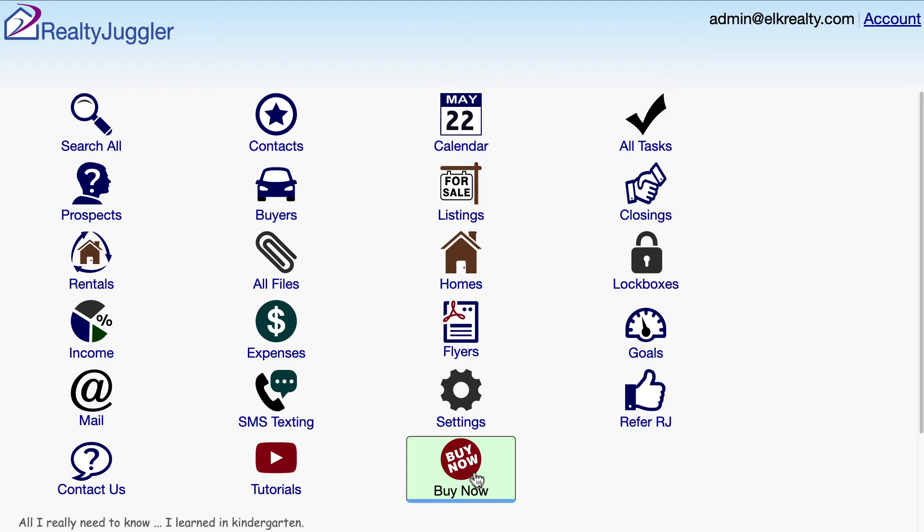You can try Realty Juggler absolutely free for 90 days. We won't ask for a credit card and we won't bill you later. For your convenience, we'll send you an email warning five days before your trial expires, so you can sign in and purchase Realty Juggler without any interruption.